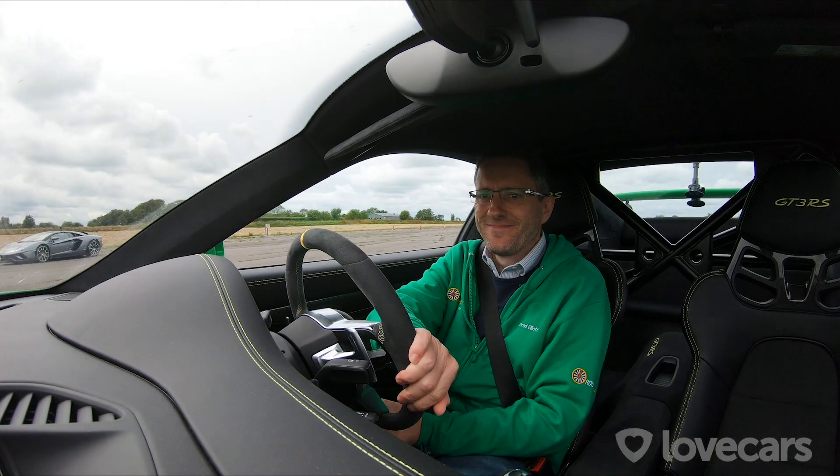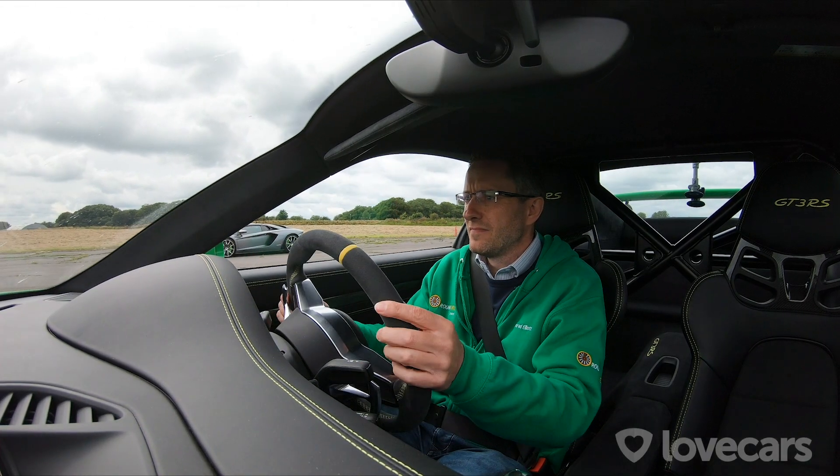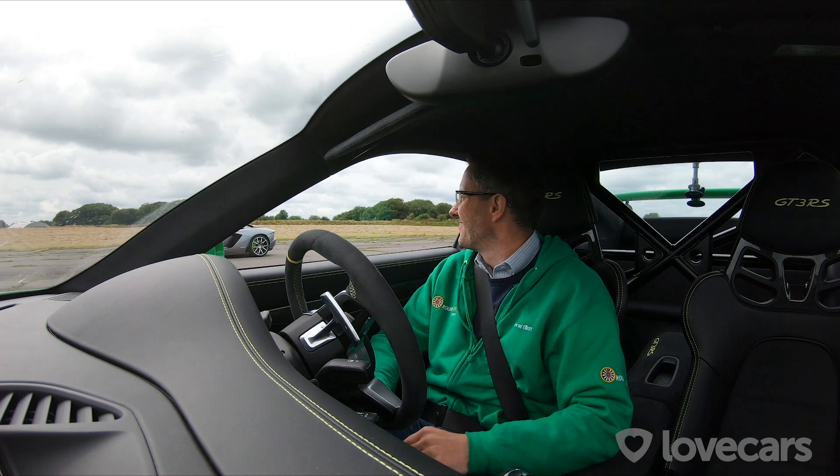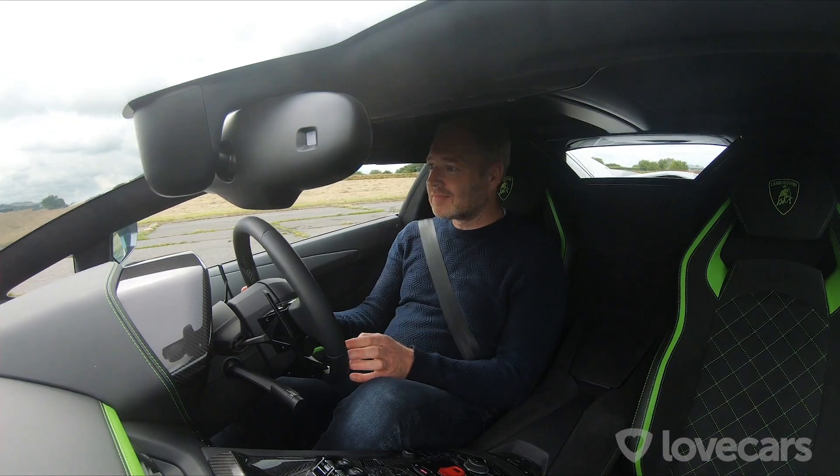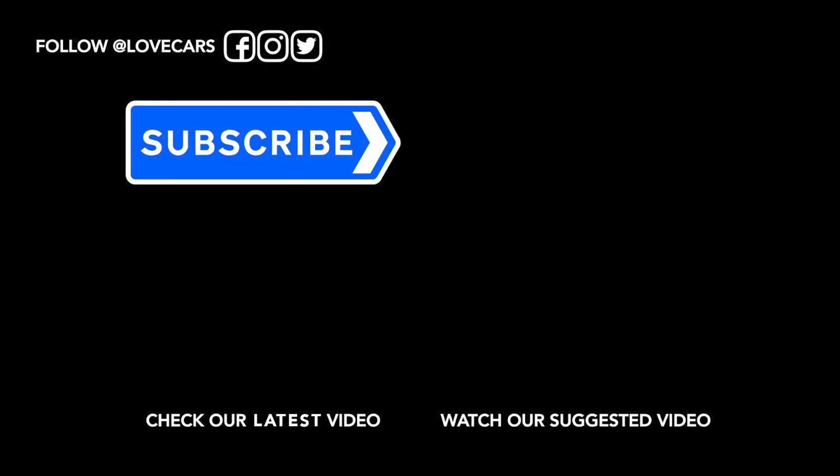A valiant effort from the GT3 RS, but it's no match for the outright power of the Aventador S Roadster. They seem happy at least. Make sure you subscribe and hit the notifications button for lots more drag races to come, with pairings you probably won't find anywhere else on YouTube.